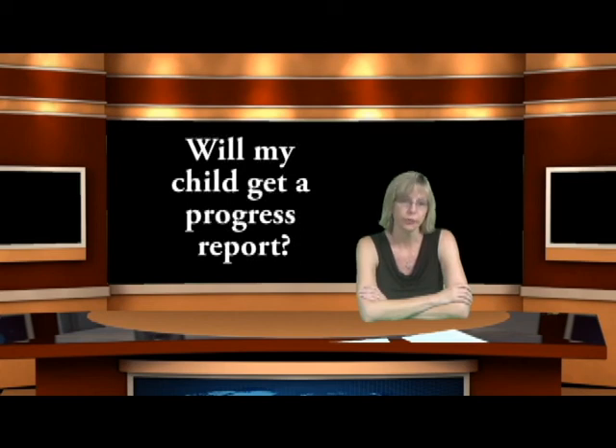Will my child get a progress report? Your child will absolutely receive a progress report from their teacher. We want to keep in close communication with you because we want to partner with you to help your child be the best they can be. This progress report will look different than in the past because it will be standards-based, but it will still give you a complete picture of how your child is doing here at Landau.